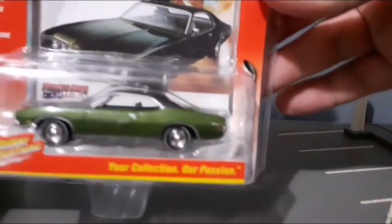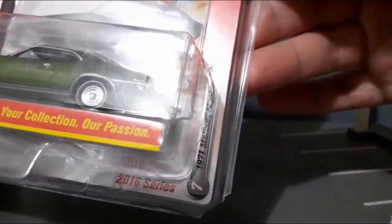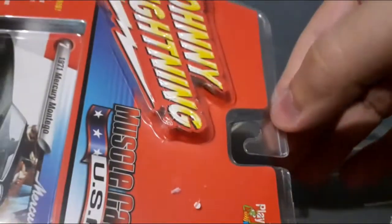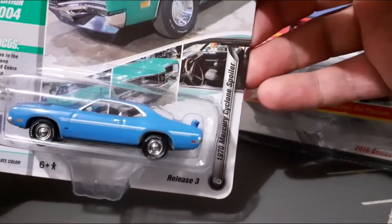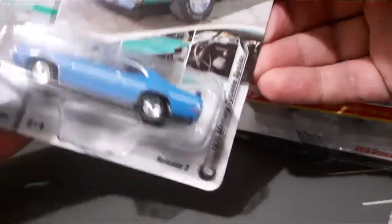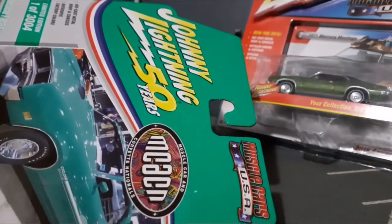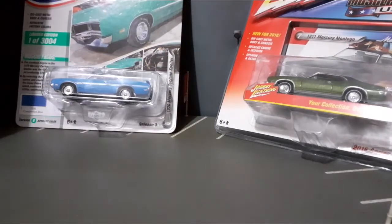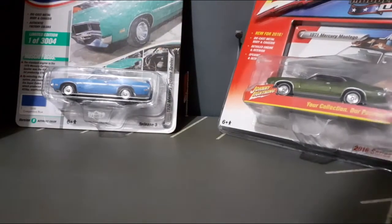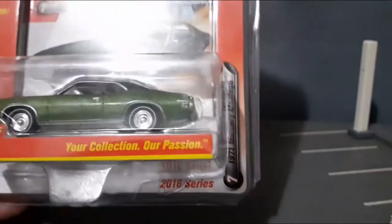Uma delas é esse Mercury Montego de 1971, produzido pela Johnny Lightning. E a outra miniatura é este Mercury Cyclone Spoiler, também da Johnny Lightning, 50 anos. Bom pessoal, então vamos começar com o unboxing primeiro aqui do Mercury Montego.